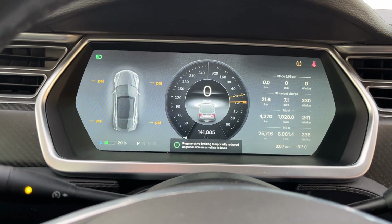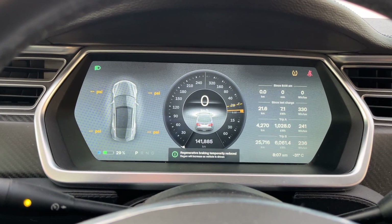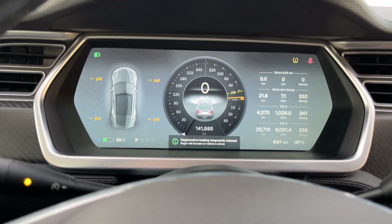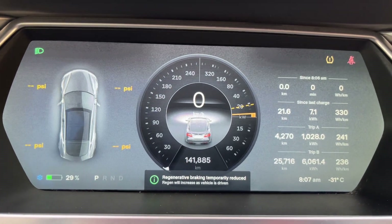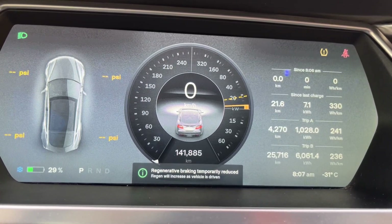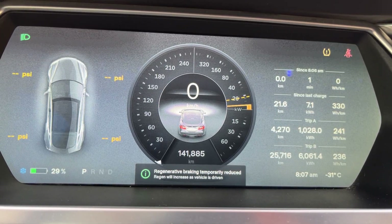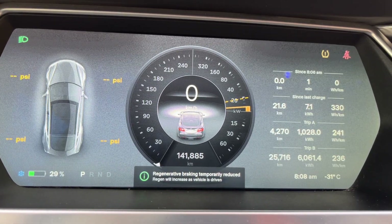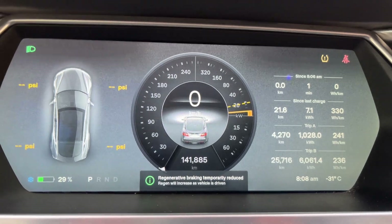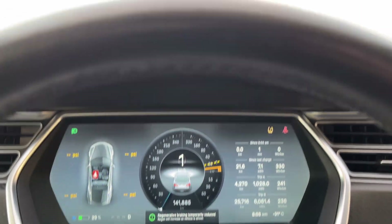Can a 2014 Tesla Model S survive minus 31 overnight and a deep freeze? Yes it can. The battery is already warming itself up — that dotted line is going to increase as time goes on. I've never seen it that low before. Let's just take a quick drive around the parking lot. I'm not going to go too far because I haven't scraped the windows, but let's see what this car will allow me to do.